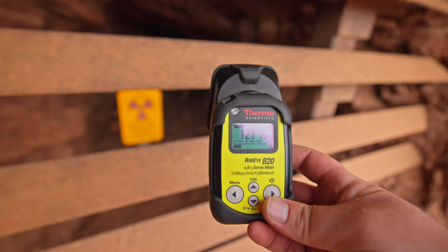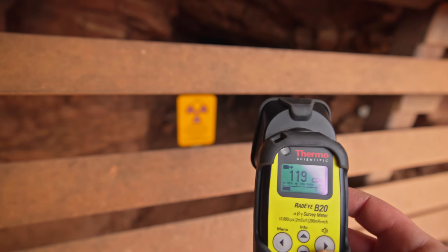This one doesn't appear to be very radioactive — not like the lower one.